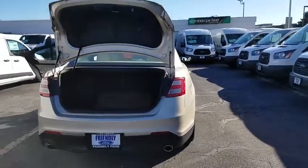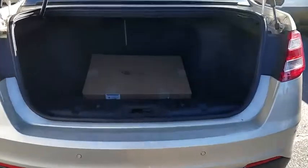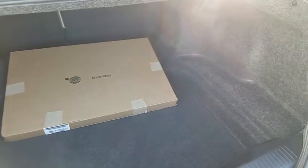Power passenger seat, traction control, dual airbags, leather wrapped steering wheel, power steering, AM FM stereo with CD player, four-wheel disc brakes, heated steering wheel, compass, security system.